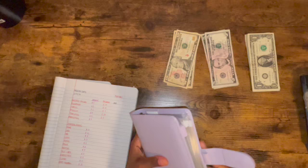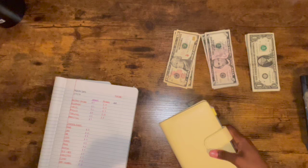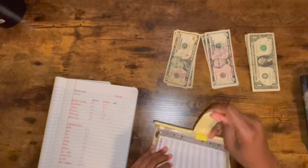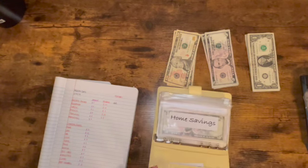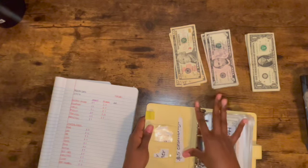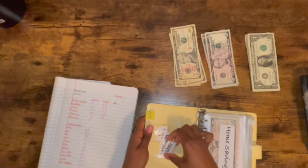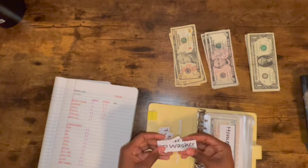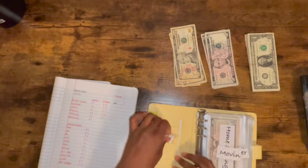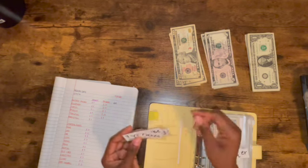Now we are going to do the favorite one — sinking funds! Everybody likes to do this one. I have other labels I want to add eventually, like a $5 challenge, a washer and dryer fund since I plan on moving soon, an IRA (still debating that one), and taxes — I want someone to do my taxes next year.